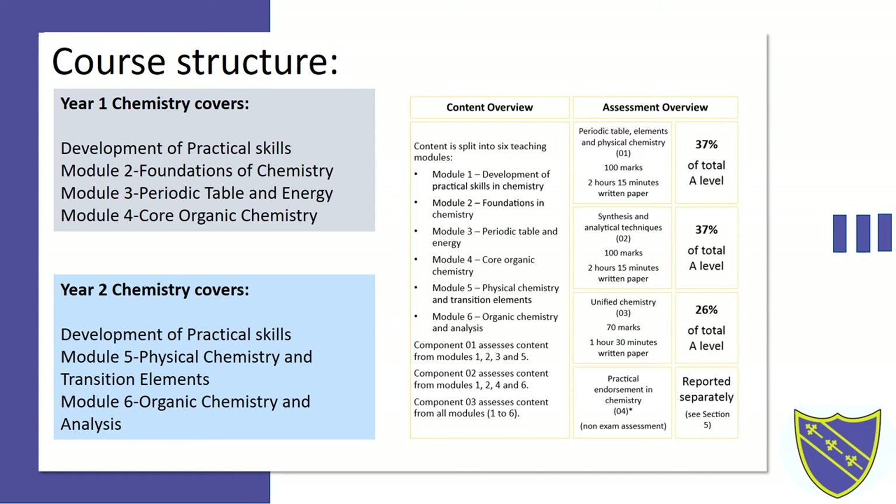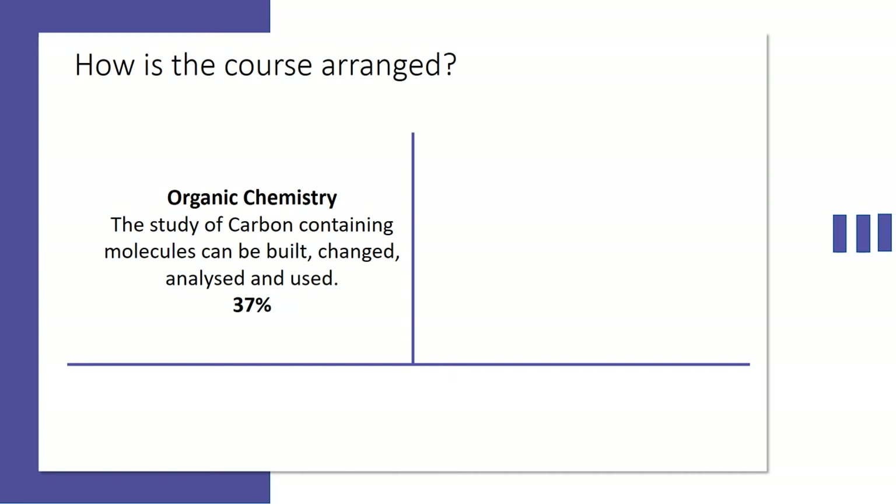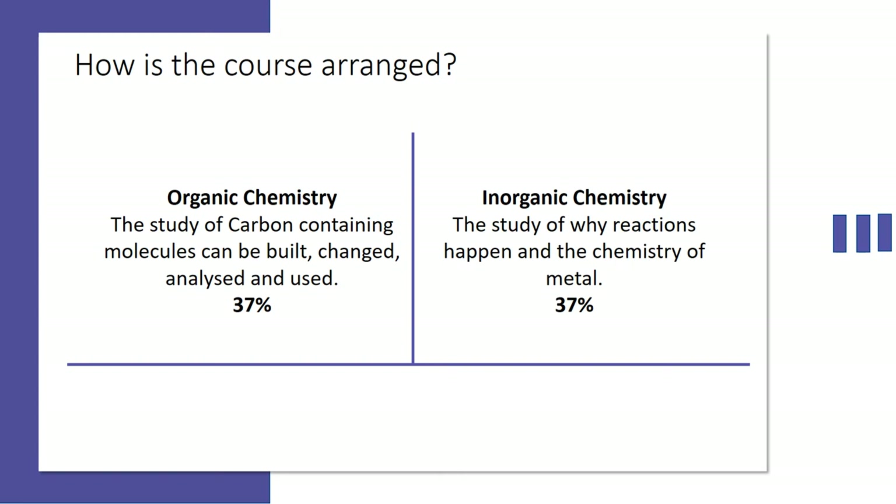So how is the course arranged? There are two main parts to Chemistry. There is organic chemistry — the study of carbon and how carbon interacts with itself, how you can use carbon to build molecules, and how we as scientists analyse those molecules. The second half is inorganic chemistry, which is the study of why reactions happen and metals. There is also a final part known as unified chemistry, where you link both inorganic and organic chemistry together.